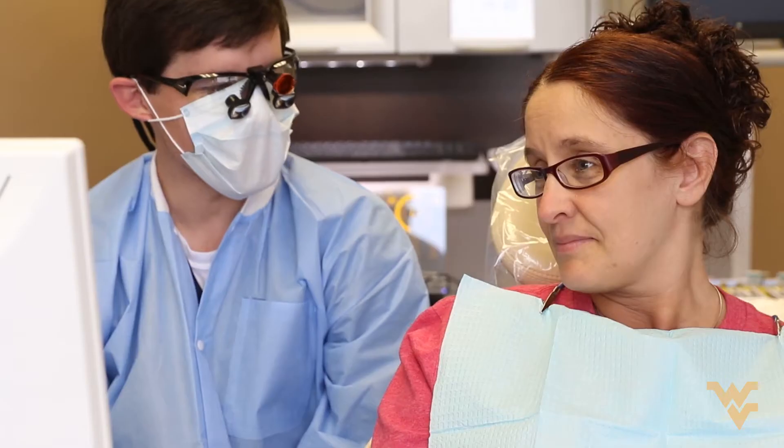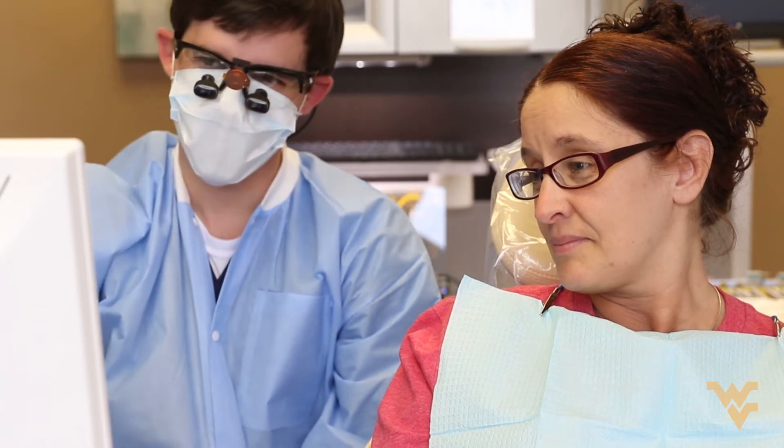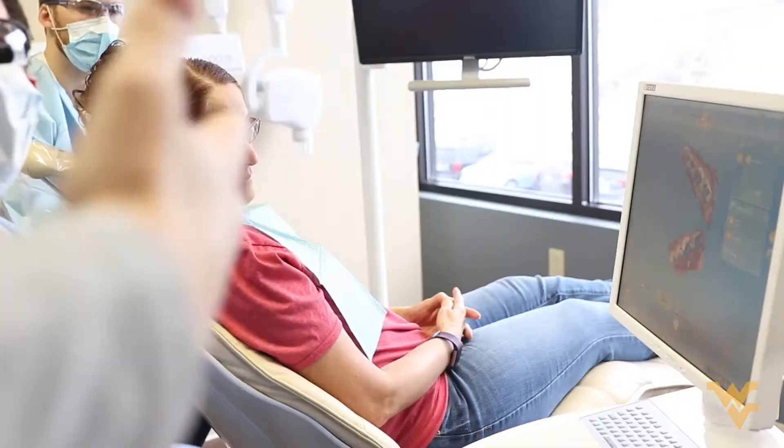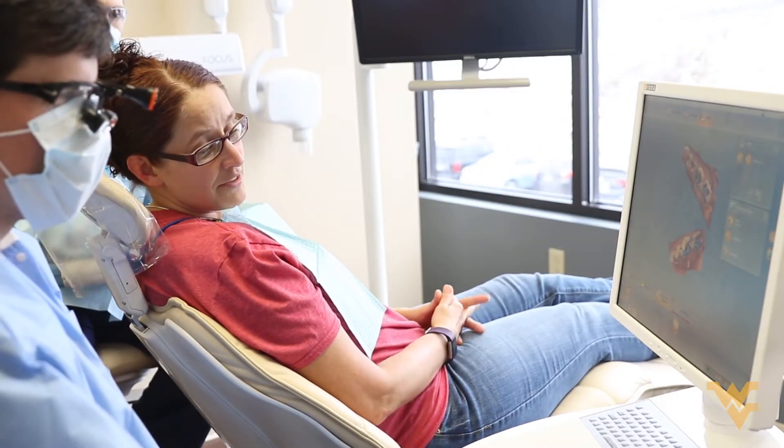Seeing how our dental school clinics compare — coming in here, it's all new equipment. It's nice to see an actual private practice type environment. It's you and the patient in a cubicle, and it's a lot more personal experience, which I thought I would enjoy whenever I saw it for the first time.